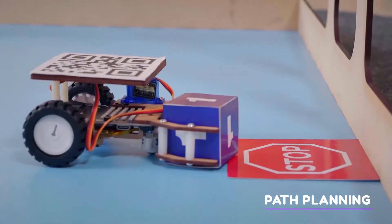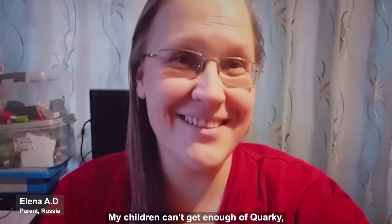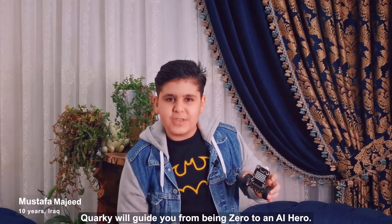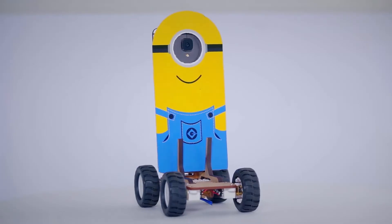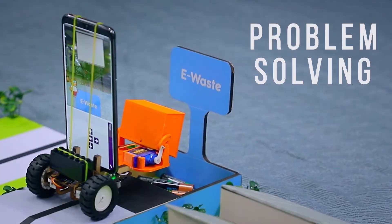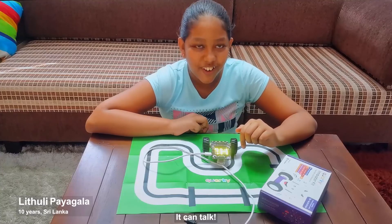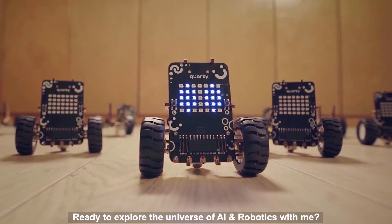Quarky is for everyone who wants to be ahead of the curve. It's not an end product but an evolving idea that empowers creativity, problem solving, and innovation. Hey guys, I'm Quarky — ready to explore the universe of AI and robotics with me?